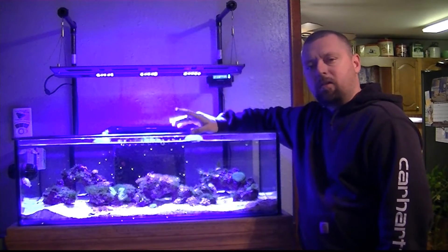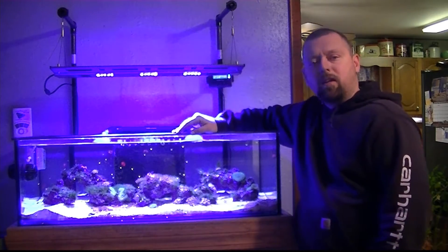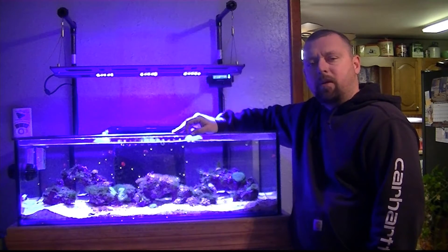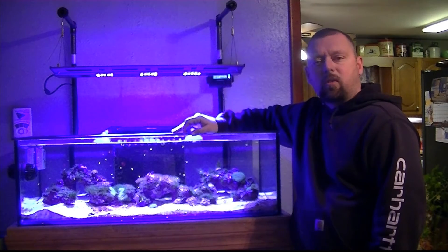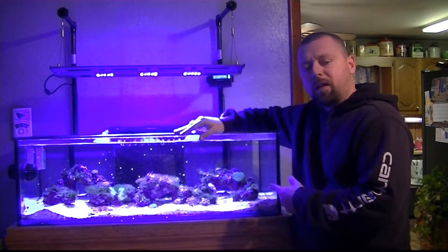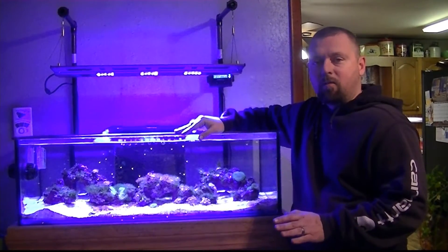I was just about to pull the plug on the reactor and I did a little more reading and I looked at the reactor. Although I didn't think I had my bio pellets tumbling too much, I believe that's actually what was happening. I think the shearing of the pellets was putting more biofilm and stuff back into the tank, causing these issues. At least that's my thought — we're going to find out.